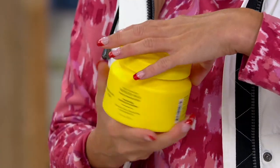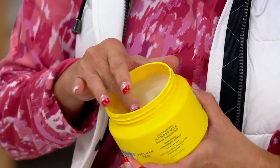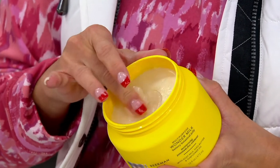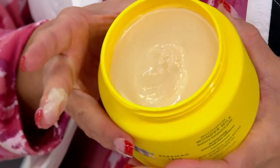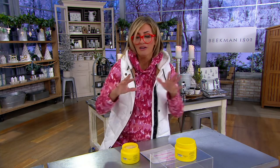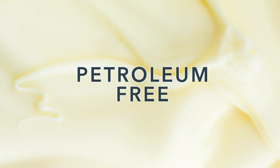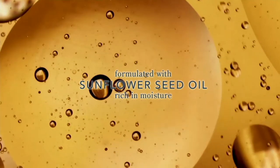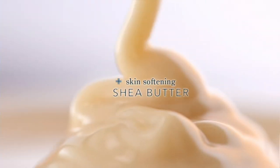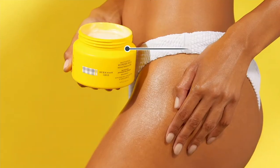We're about to debut a completely new Beekman product. They are getting into the business of what you used to know as petroleum jelly, but this is their Wonder Milk Butter Ointment. There is no petroleum jelly in this — it is clean beauty. The Wonder Milk Butter Jelly Balm is basically to be used anywhere from forehead to feet, for anything that ails you. This is new right now — a complete brand launch.